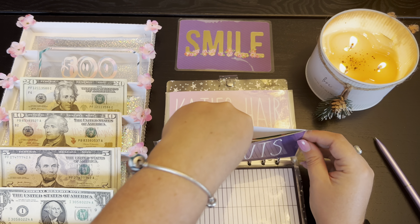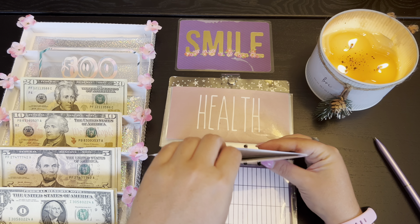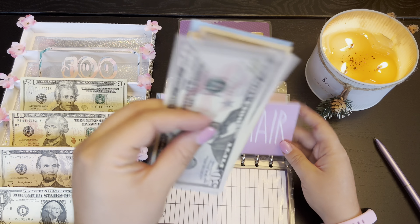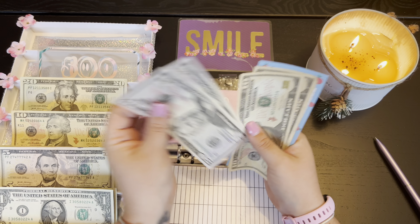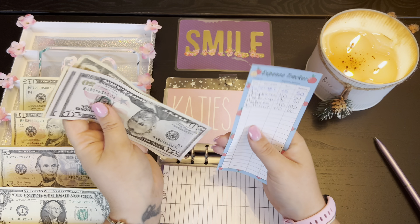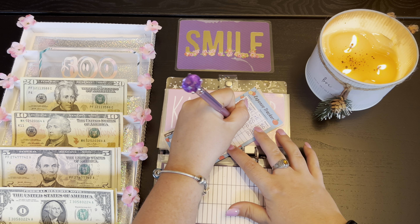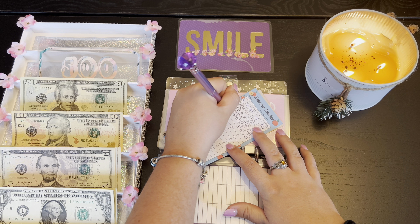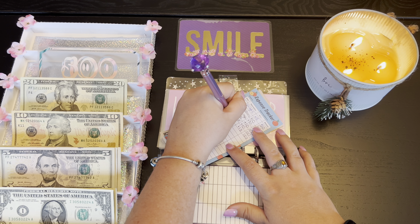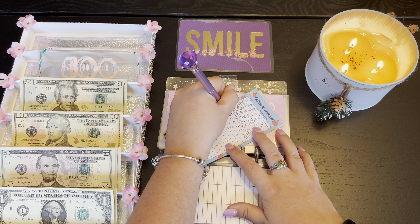Katie's hair is going to be getting $10 because, you know, nice like that. So $10 — we've got 51, 110, 120.